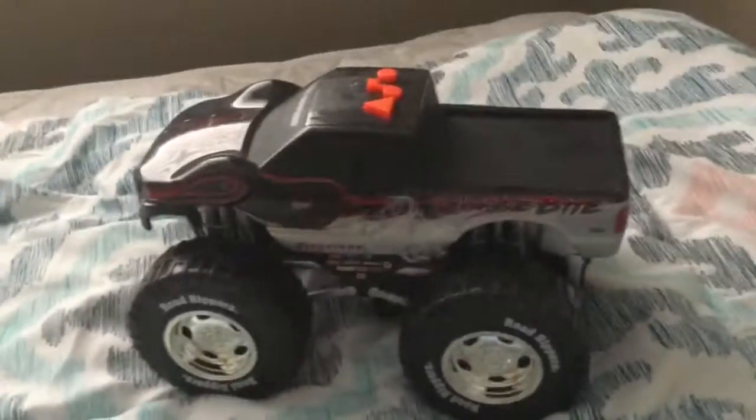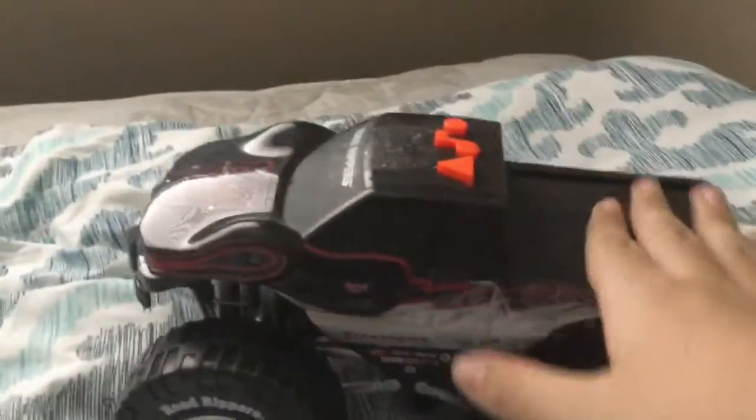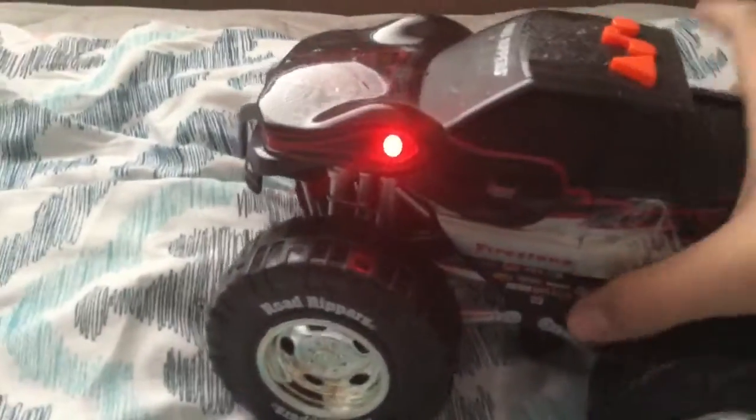I got this from Savers last year in September. Use the forward button — it works fine.